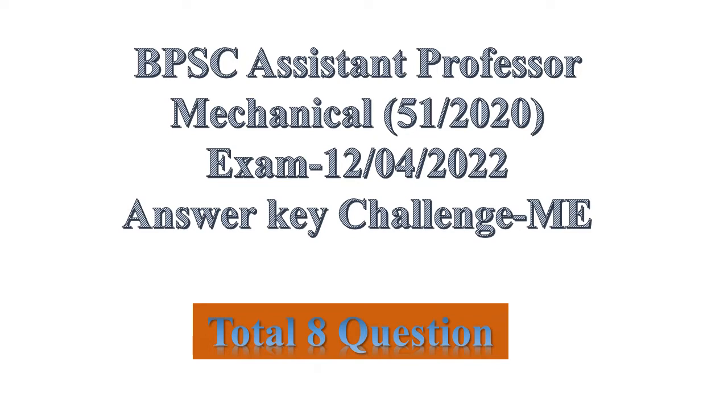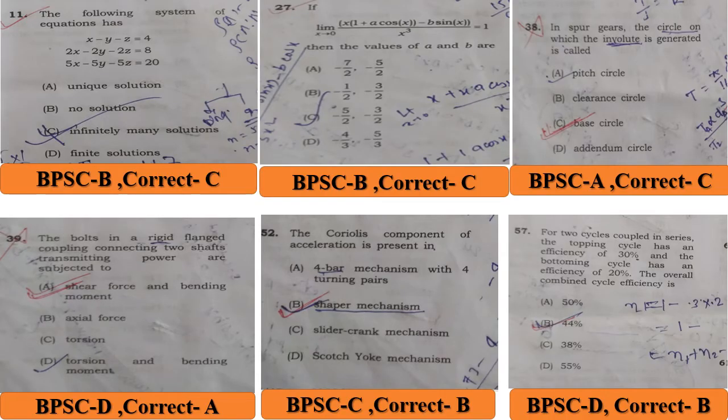Answer Key Challenge for Mechanicals — total 8 questions challenged. Question 11 in B: where the system of equations has a demand key answered. BPSC answer key is B, but the correct answer is C.